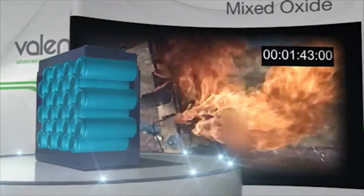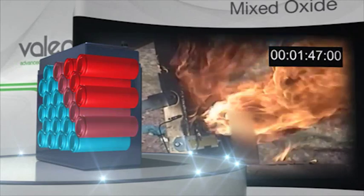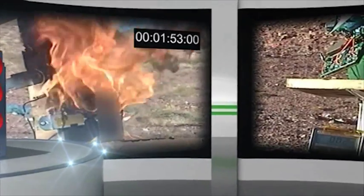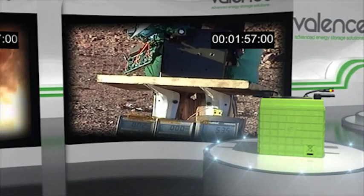Despite claims to the contrary, there is no internal or external safety device to prevent the remaining oxide cells breaking down one by one, releasing oxygen and demonstrating repeated thermal runaway. Again, the Valence Lithium Phosphate module, impacted in the same way, suffers no noticeable thermal reaction.